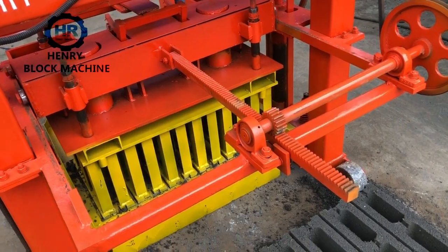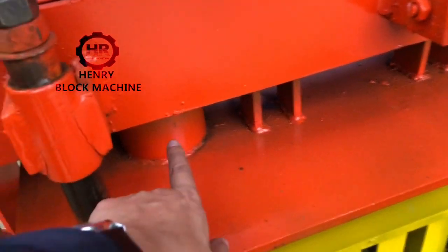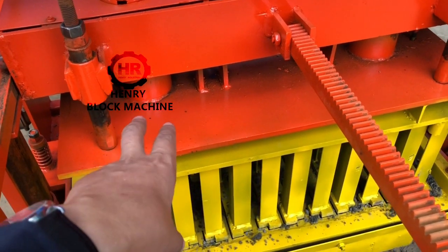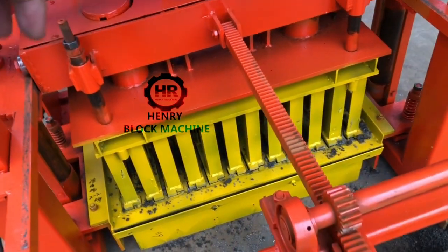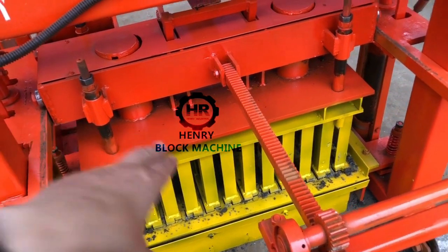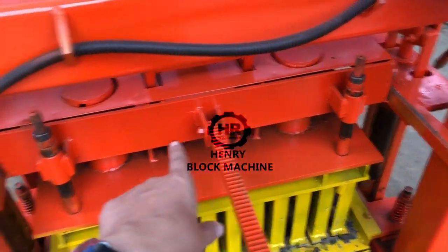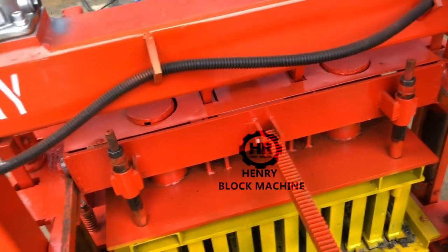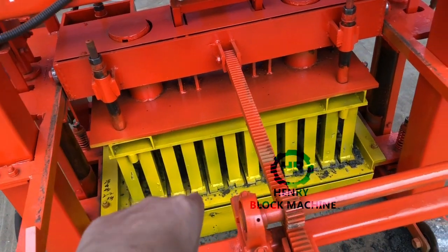Inside this column, there is a very huge spring. The function of this spring inside the column produces a tension force to compress down the top mold to form the blocks. The top mold is held by two fork pieces. Inside these two columns, there are two big springs that produce tension force to compress down the top mold to form the blocks.